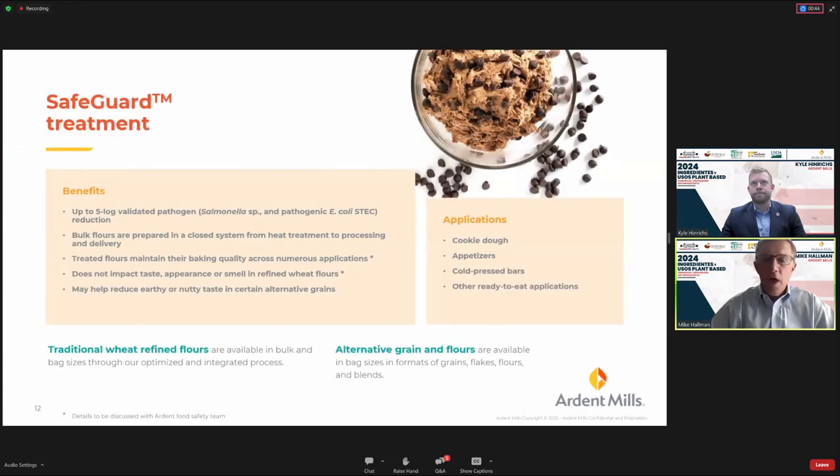Many of our products can be treated through our Safeguard process — a five-log validation kill step to reduce pathogens. We use this for applications where a ready-to-eat format is required, such as cookie dough, appetizers, certain snacks, and bars. It can be done across our wheat line as well as our alternative grains line.